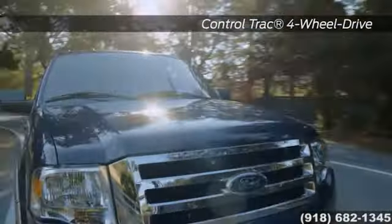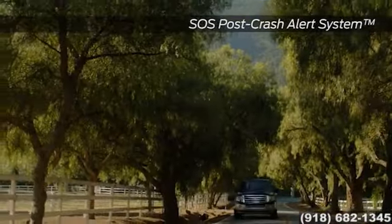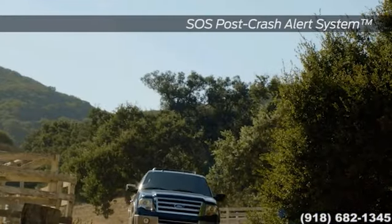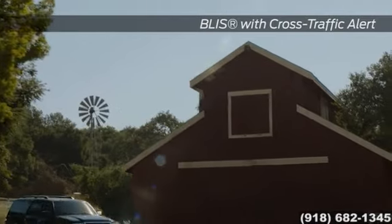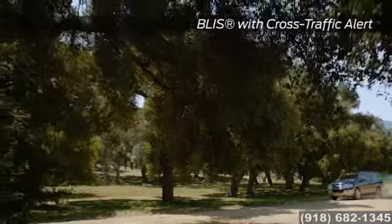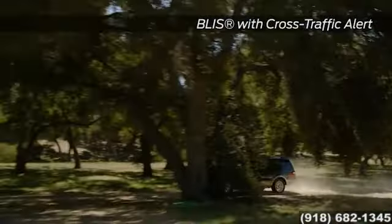Nothing compares to the peace of mind you get in the Expedition with standard AdvanceTrac with roll stability control brake system. And no matter the road conditions — snow, ice, or gravel — the available ControlTrac four-wheel drive system helps provide sure-footed traction and a safe arrival every time.